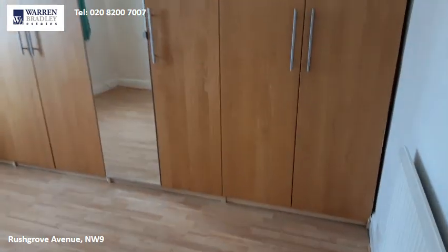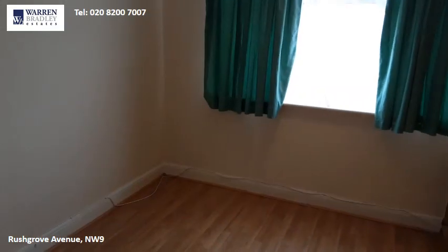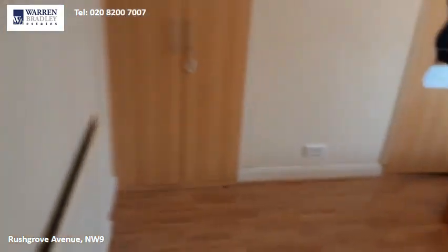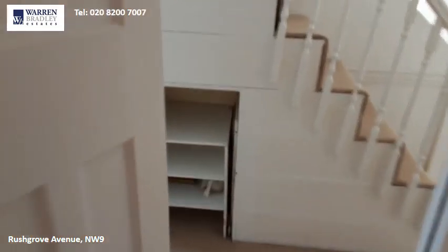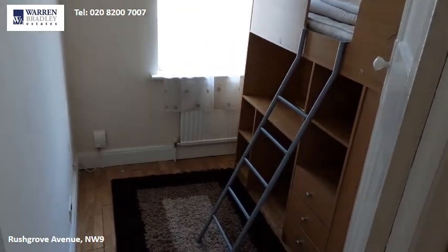There is one double bedroom with fitted wardrobes, and a second double bedroom also with fitted wardrobes. A floor plan is available on our website which confirms room sizes.